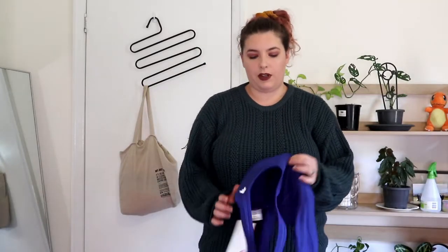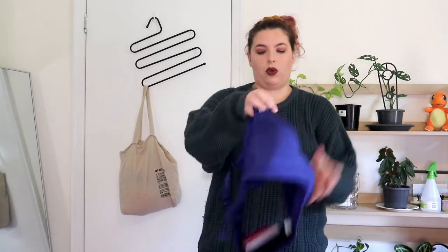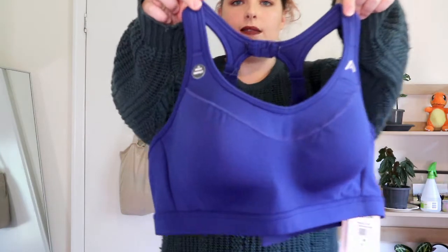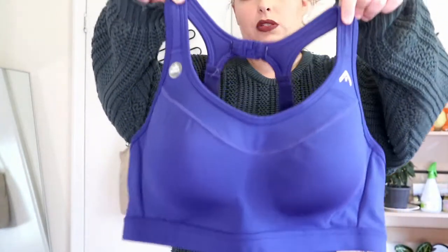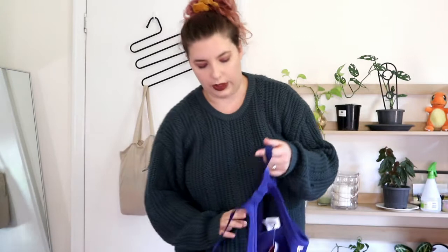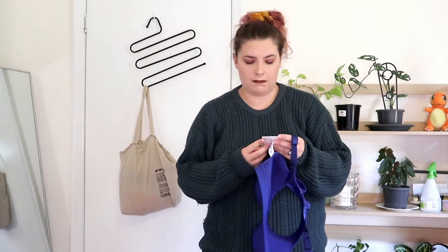So this is the first bra I've ever bought from Rockwear. They have low, medium, and high support bras in their stores. This is a high support bra. It's just a blue sports bra — it's not very exciting but it's pretty good. I tried it on in store before I bought it. I got the size 18D. Always try things on at Rockwear.